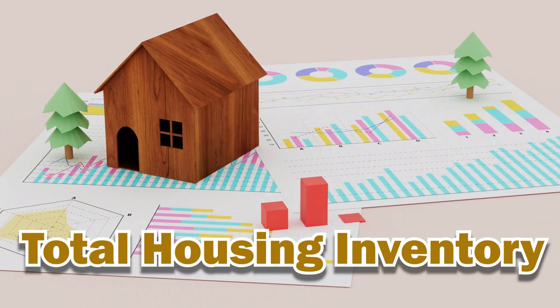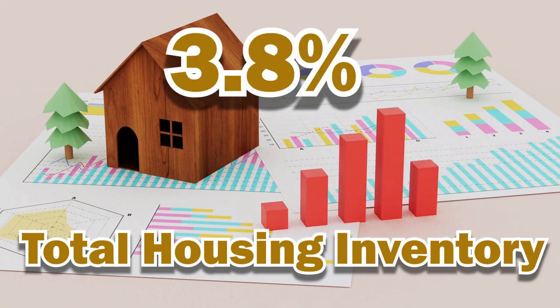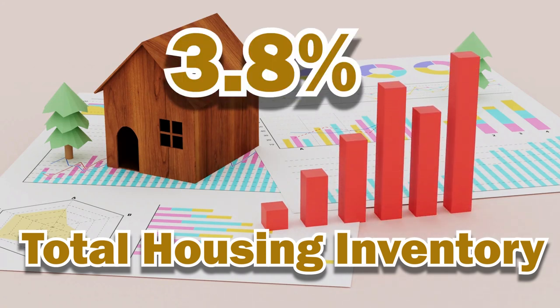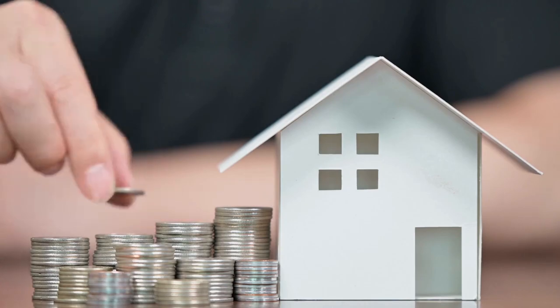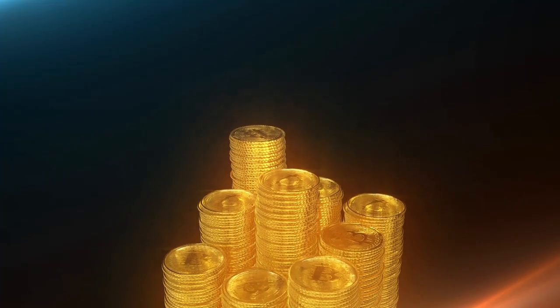Watch the housing trend video next for each of the geographic areas of Staten Island. I will also have another video for you on a national level. On the national front, total housing inventory has actually increased by 3.8 percent from the previous month — that's good news, right? Well, not really. The shortage of homes for sale has actually kept prices high for those who are still looking to buy.